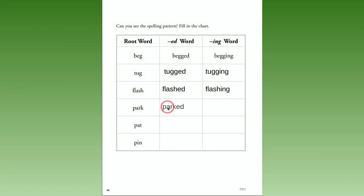Then 'park' — they added -e-d for 'parked'; 'parking' — they added -i-n-g. Then 'pat' — because this has a short vowel and no magic e, we have to add another t. So 'patted' — t-e-d; and 'patting' — t-i-n-g. And 'pin' — that's a short vowel again, so we need to double the consonant: p-i-n-n-e-d; and p-i-n-n-i-n-g, 'pinning.'